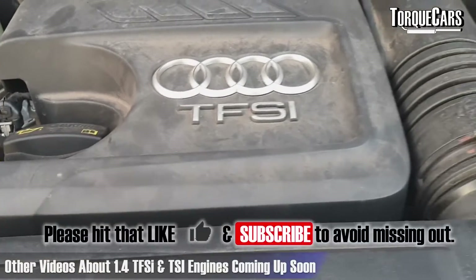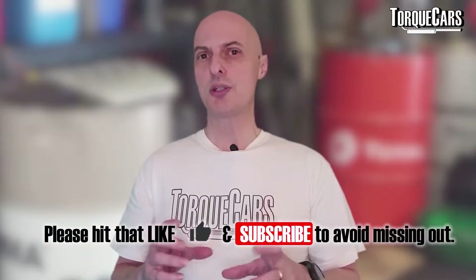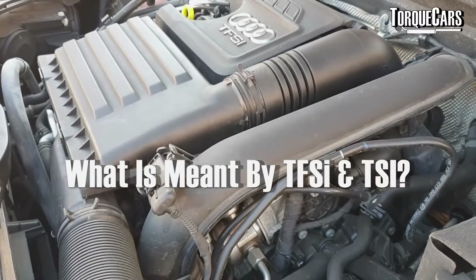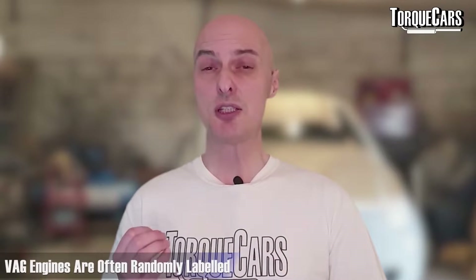The T in TSI and TFSI stands for turbo, and the FSI and SI stand for fuel stratified injection or stratified injection, which just refers to the direct injection method. The labeling between the cars in the Volkswagen Audi Group leaves a lot to be desired — they seem to randomly use terms on their engines describing exactly the same engine.